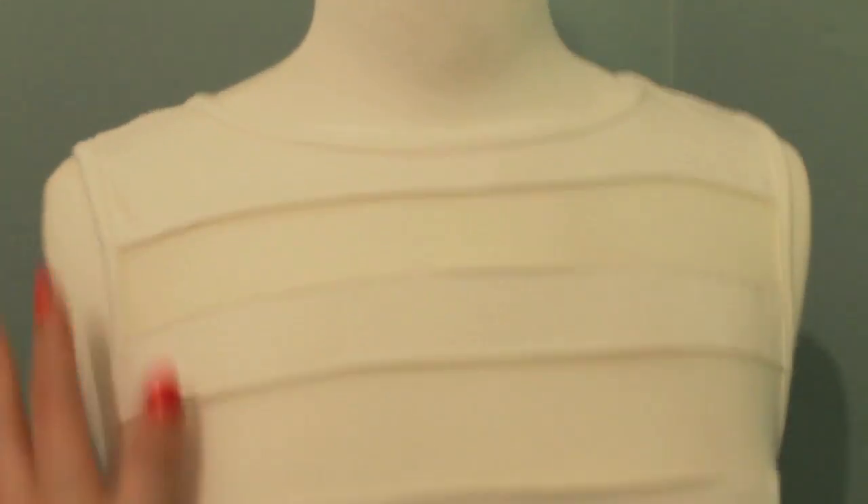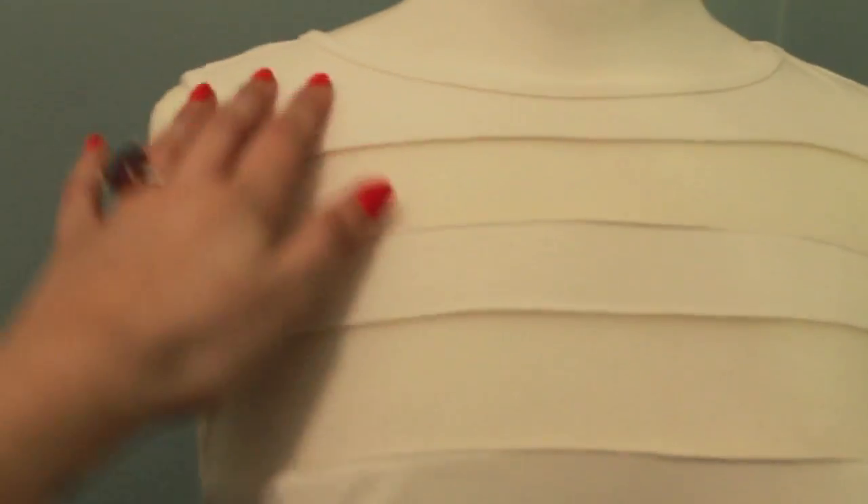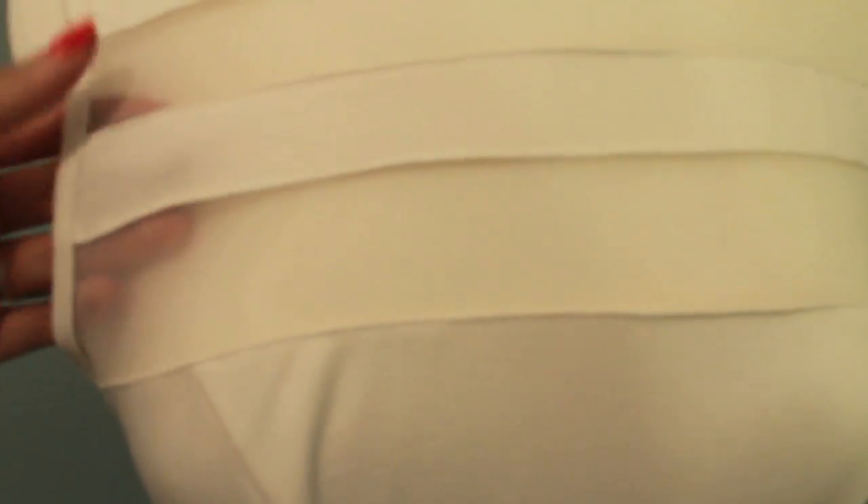So here it is and this is the top section I was talking about with the mesh. This is the thicker cream fabric and this part is mesh, so obviously I can't wear a normal bra with this because you'd be able to see it, but it's a really nice little detail. It makes it kind of covered but informal.